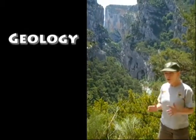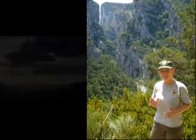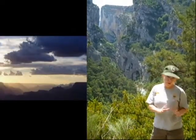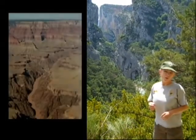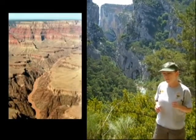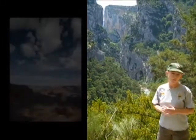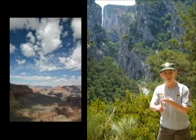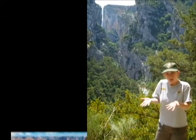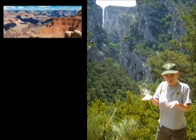Geologically, both canyons are beautiful and unique. The Grand Canyon of Arizona is an old rock canyon, but the canyon itself is quite young. The rocks range in age from 1.8 billion years to 270 million years. All types of rock are found at Grand Canyon in Arizona: sedimentary, metamorphic, and igneous. All of those were uplifted into the air about 65 million years ago.